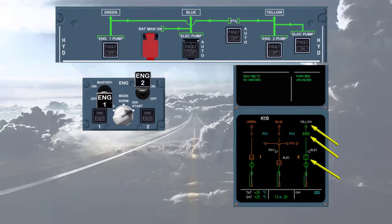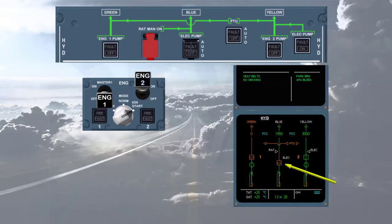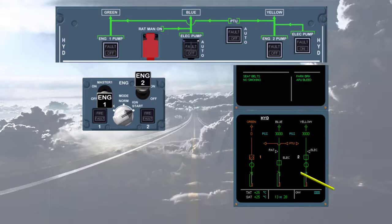The yellow system identification has changed from amber to white, indicating that the yellow hydraulic system is available as soon as pressure is above 1450 psi. Before the end of the first engine start sequence, the blue electric pump starts automatically to pressurize the blue hydraulic system. The pump number indication changes from amber to white to indicate that engine N2 has reached idle. The blue electric pump indication is now green inline, indicating the pump is running and pressurized.